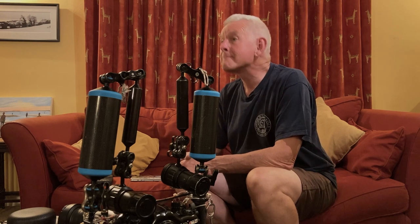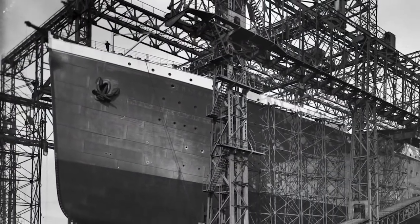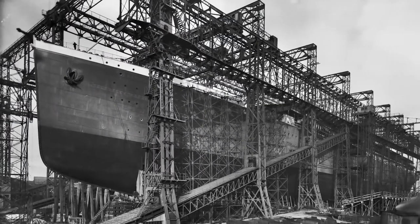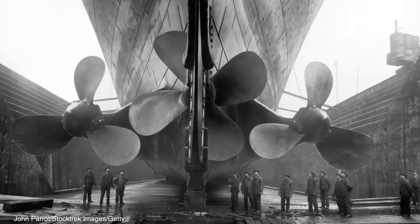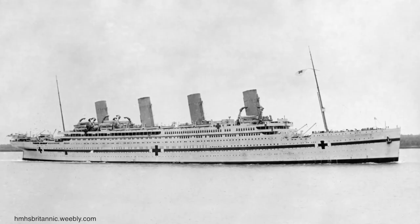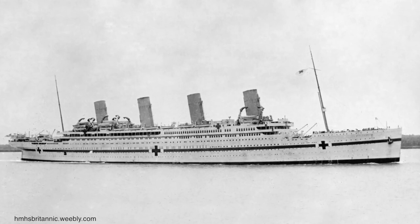You imagine the Titanic as a really luxury liner, but the Britannic wasn't like that at all. The Britannic was built at Harland and Wolff in Belfast and was launched just before the First World War. With the outbreak of the war it wasn't able to be completed, and what happened was that the British government commandeered it for conversion to a hospital ship. It was white with a red cross on the side.